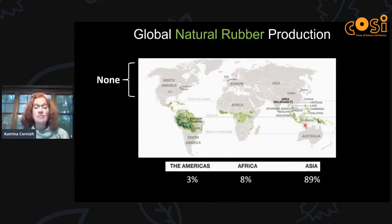Asia produces 89% of the global rubber supply. Africa has some production but only about 8%, and the Americas only 3% — because of fatal endemic diseases that will kill the rubber tree if it's grown in rows together. If you look at Europe, Asia, and North America, there are no green areas and no natural rubber production at all. We have to import all we need.